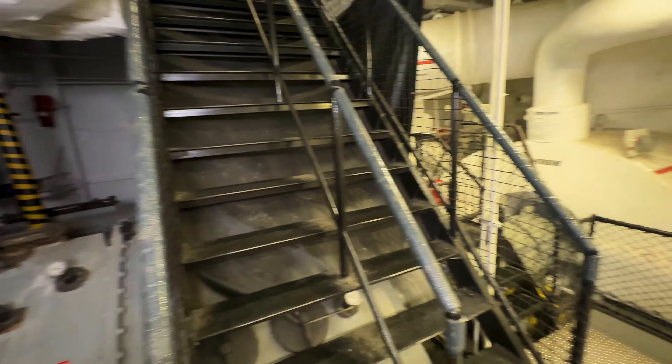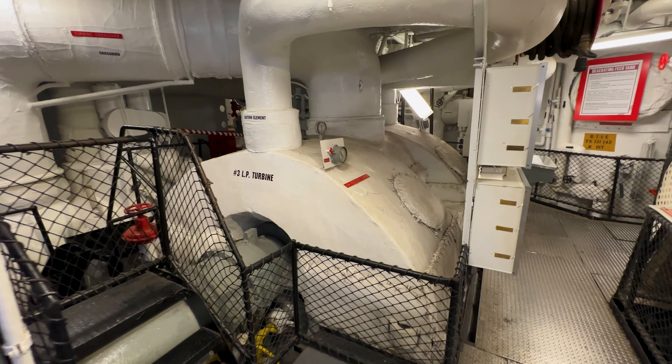And I finally found it — the entrance to the engine room. This is going to be my favorite part.